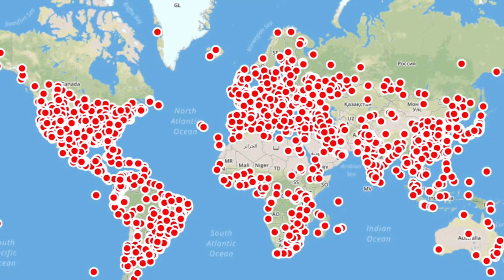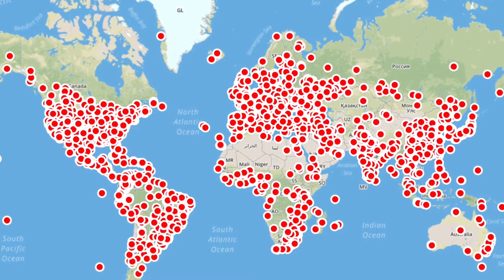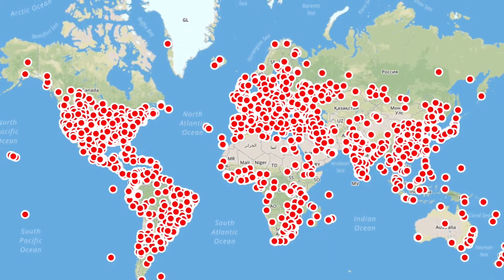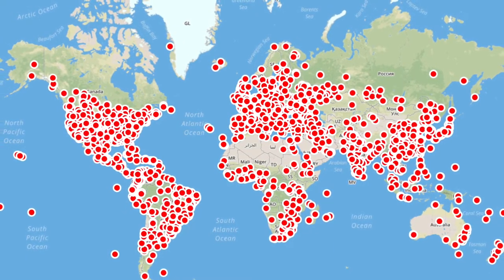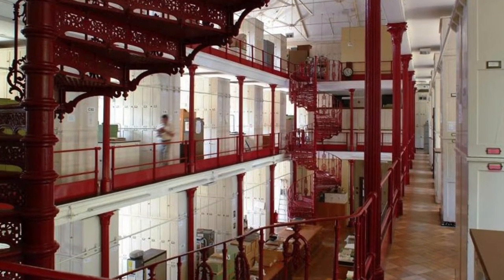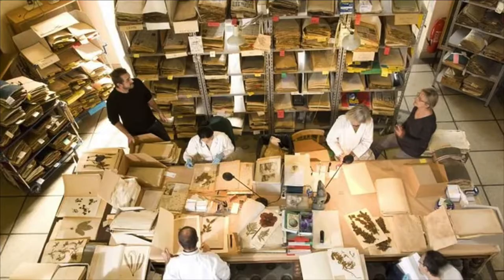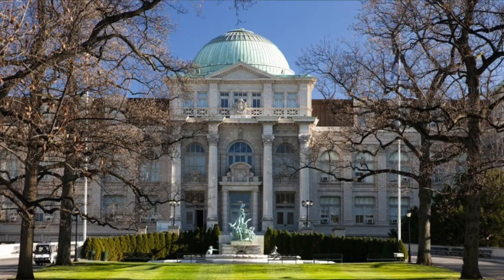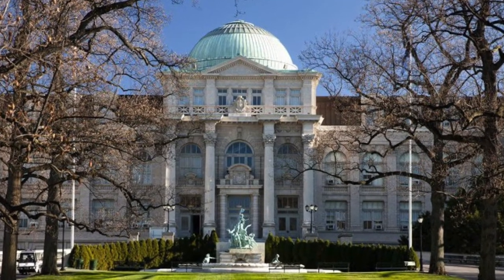Our collection is part of an international network of herbaria — more than 3,500 in total — housing more than 400 million specimens between them. The herbarium here at the National Arboretum ranks within the top 80 largest in the world and the top 20 largest within the United States. Among the largest herbarium collections in the world are the Kew Royal Botanic Gardens in London, the French Natural History Museum in Paris, and the New York Botanical Garden in the United States.